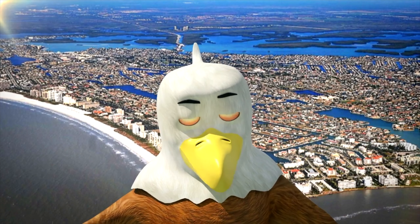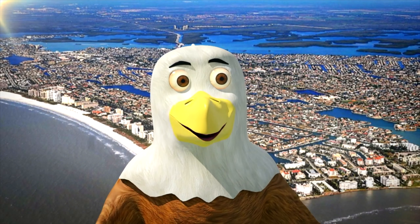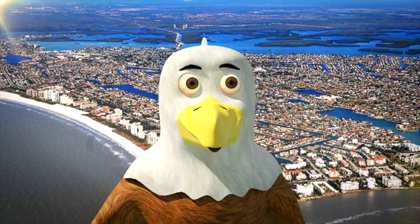Hi there. Thanks for joining today's flight. I'm the Marco Island Eagle Eye and I search far and wide to find you the best real estate deals and provide you with an in-depth look within our favorite communities and our best value properties.